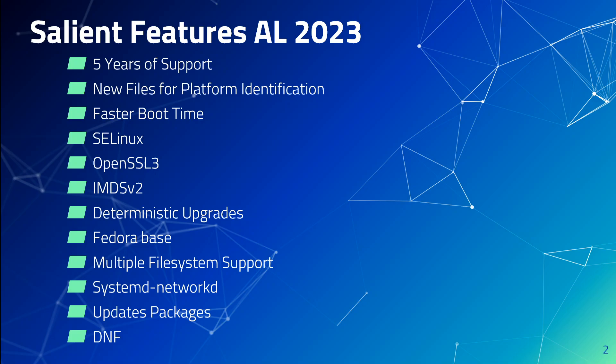Amazon Linux 2023 also has an improved AMI root file system and supports multiple file systems. If you recall, Amazon Linux 2 only supported the XFS file system on the root. Another enhancement is that the systemd-networkd system service now manages network interfaces, which is a change from the previous Amazon Linux 2, which used the DHCP client.